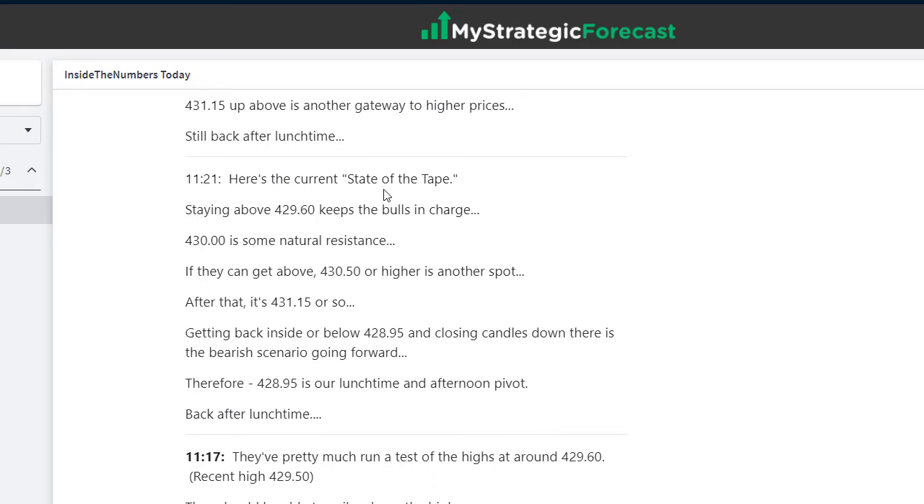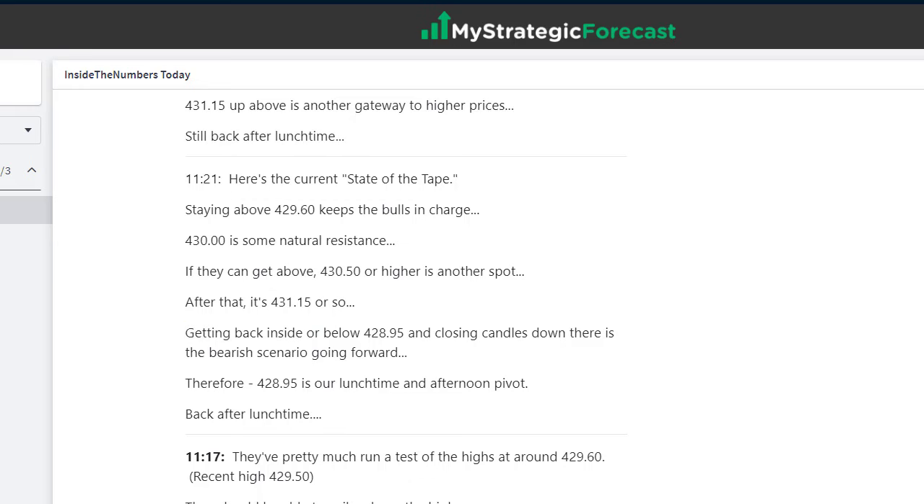It was the afternoon I wanted to point out something important — here's the current state of the tape at 11:21. Staying above 429.60 keeps the bulls in charge — that was the old high from this morning. Once they got above, they ran the back test. 430 is some natural resistance. If they can get above 430.50 or higher, another spot: 431.15. And there you have it — they ran right up to 431.15, and that was the stopping point. That tells us it's a bona fide number. We know it's important because they got right to it and stopped.